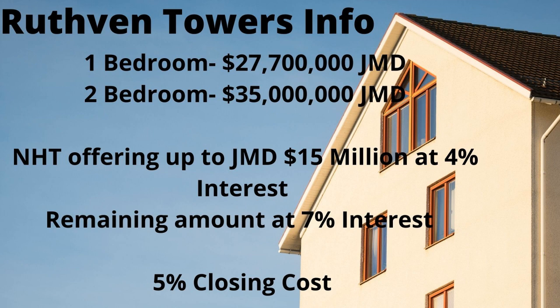It has not been announced whether they will use a point system or affordability criteria for the units. Some people will note these are not low-income houses, but that's another debate with the NHT. If you're interested in this property, visit the NHT website for more information.